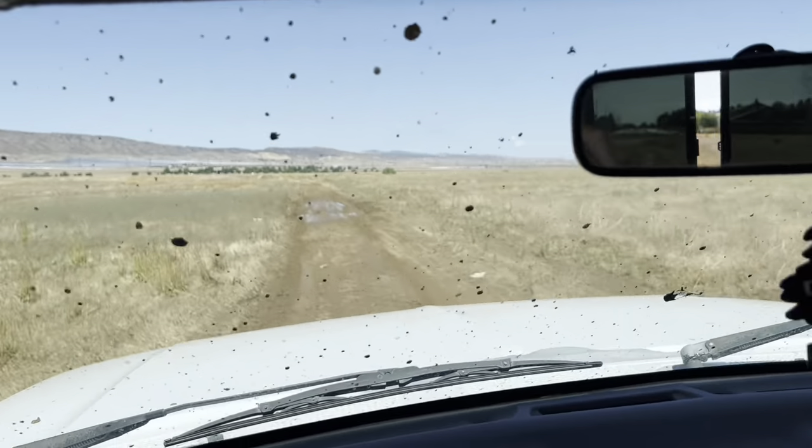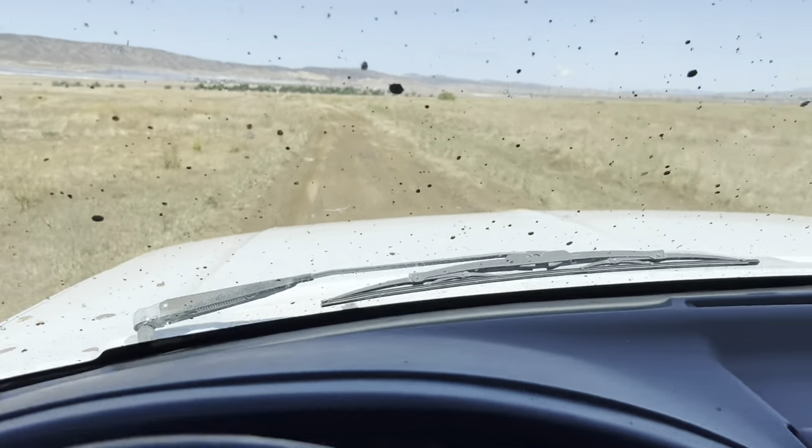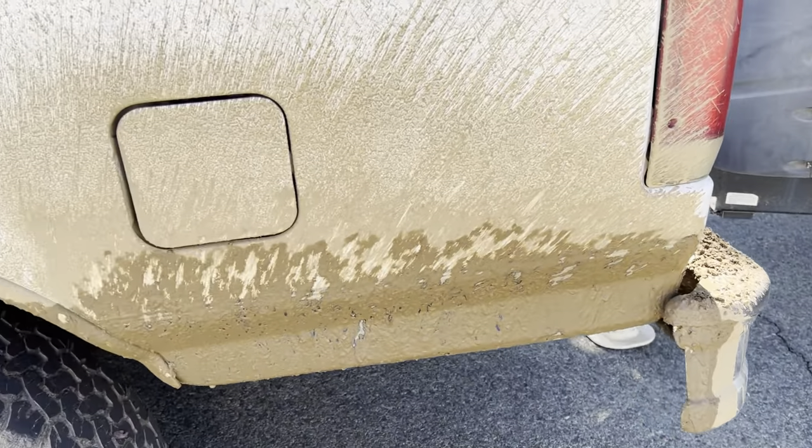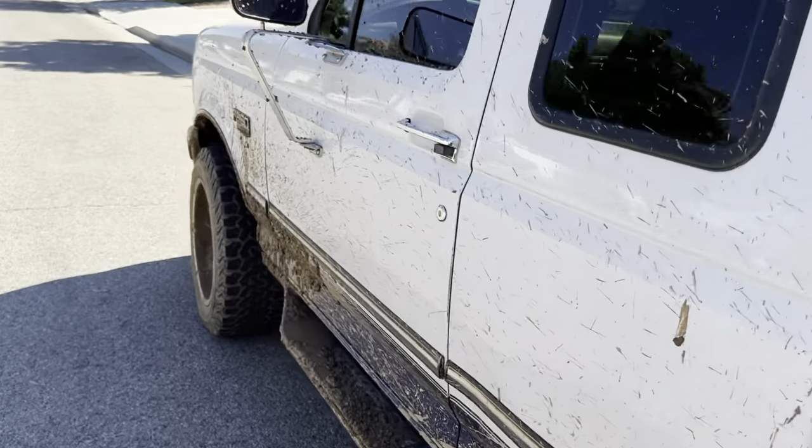I'm turning around and I'm gonna push my luck and try to go through it twice. Hope you guys enjoy it. I just got back to my house — this is filthy, it's pretty great. It's all over — it's like caked onto the wheels. Gonna need a little bit of pressure washing later, but that's fine.